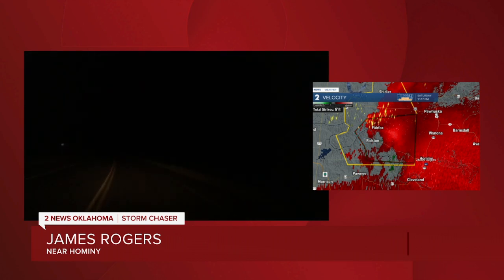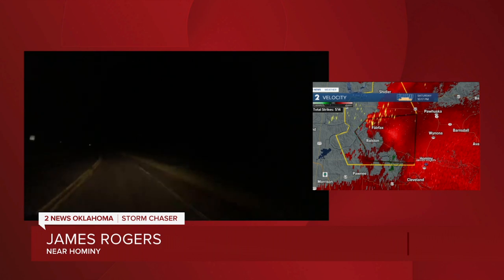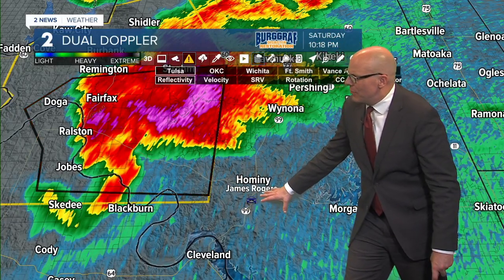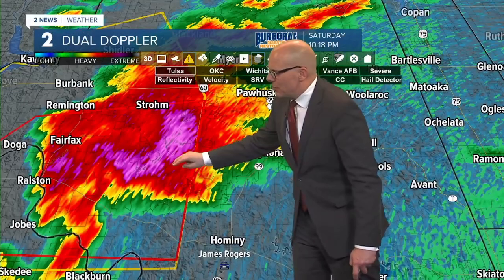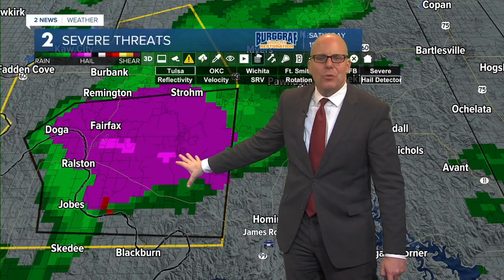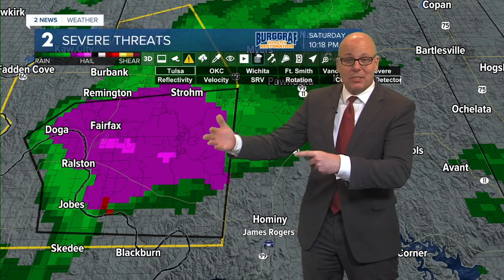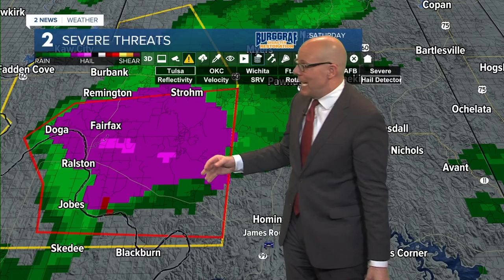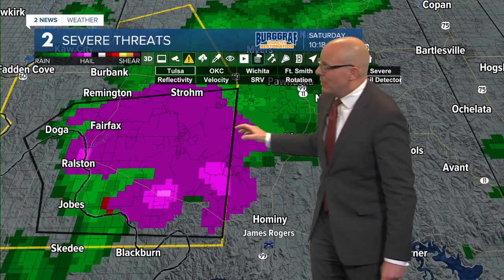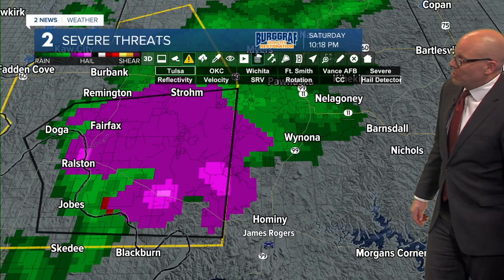Earlier when we were tracking this storm across Noble County, we were getting some instances where hail could be as big as two, two and a half inches in diameter. That has certainly come down quite a bit in the last few scans - that is certainly some good news. Maybe a slight uptick farther downstream as this tracks east. If we switch back to reflectivity, there's the area we're looking at. Going back to storm relative velocity, looking at areas of possible rotation - it looks like it's trying to reorganize a new area of rotation here just to the south of Highway 20.